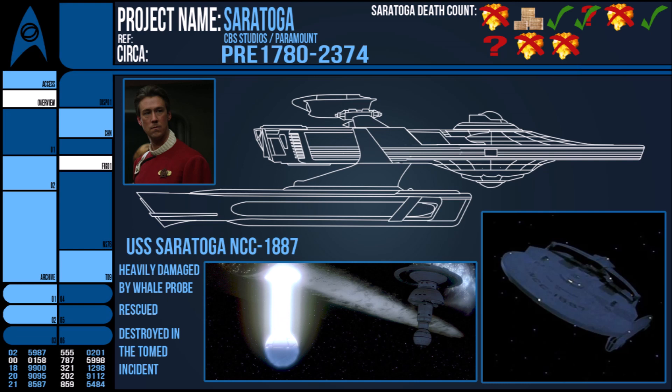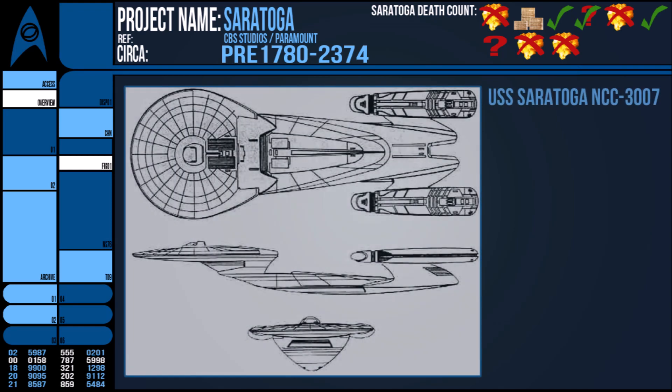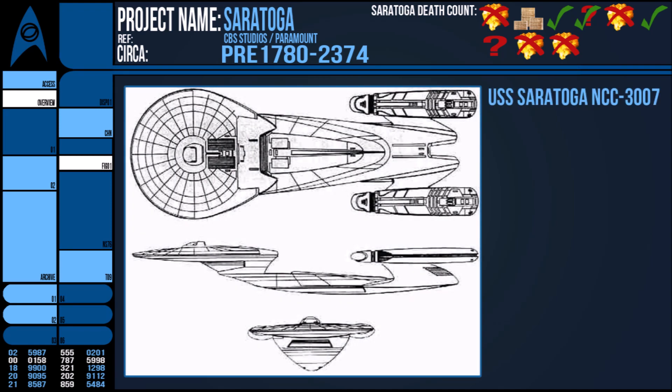The FASA RPG game mentions a USS Saratoga NCC-3007 that operated in the early 24th century as a Royal Sovereign-class vessel, which sort of looks like a stretched-out Galaxy-class but made from older components. Personal note: not a fan, but there are no other Saratogas in this time period to clash with, so… meh.